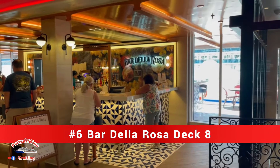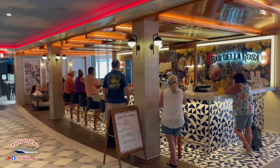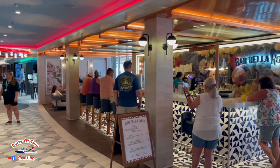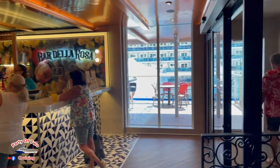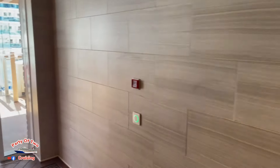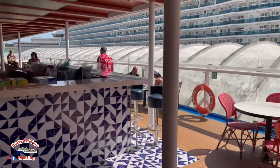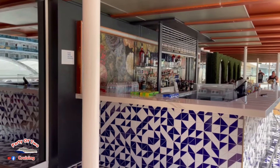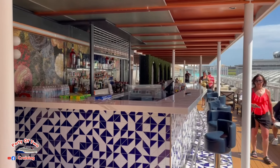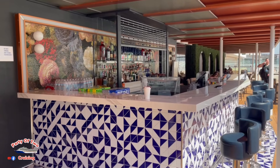Bar number six is Bar Della Rosa, located mid-deck on deck 8. You can go outside and sit out there, where you can also smoke. That concludes bar number six.